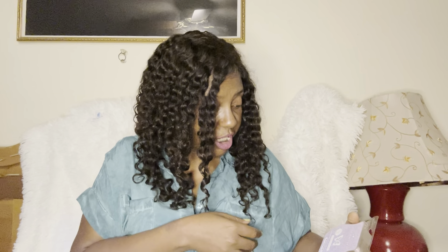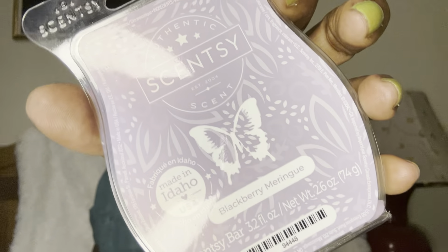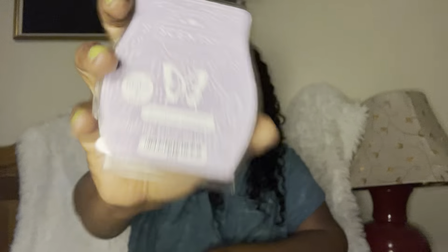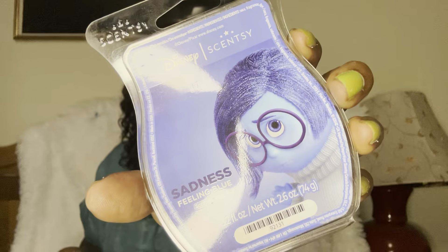Blackberry Meringue — this doesn't do anything for me and I'm so sad, because so many people wanted this to come back and I was so excited to get it. For me it's just kind of meh. Give me your thoughts below — are you a fan, are you obsessed, or no?